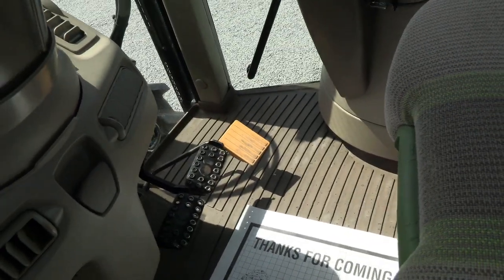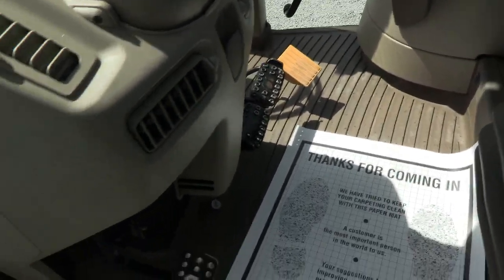Down on the floor, you've got the individual brakes, foot throttle, and clutch pedal.